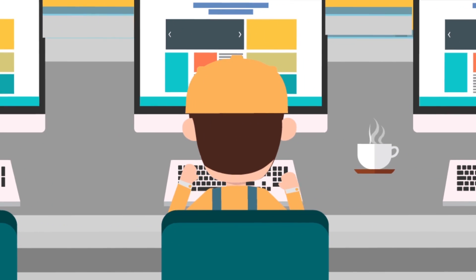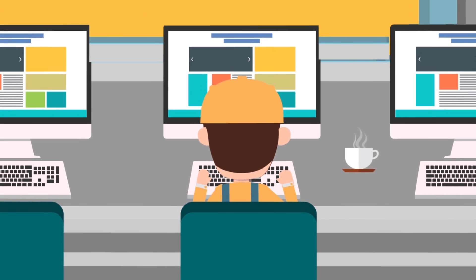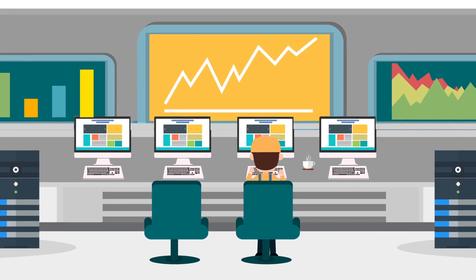Don't gamble with your plant's legacy DCS system. Contact us to help you plan and implement a safe, cost-effective DCS migration that creates new value for your business.